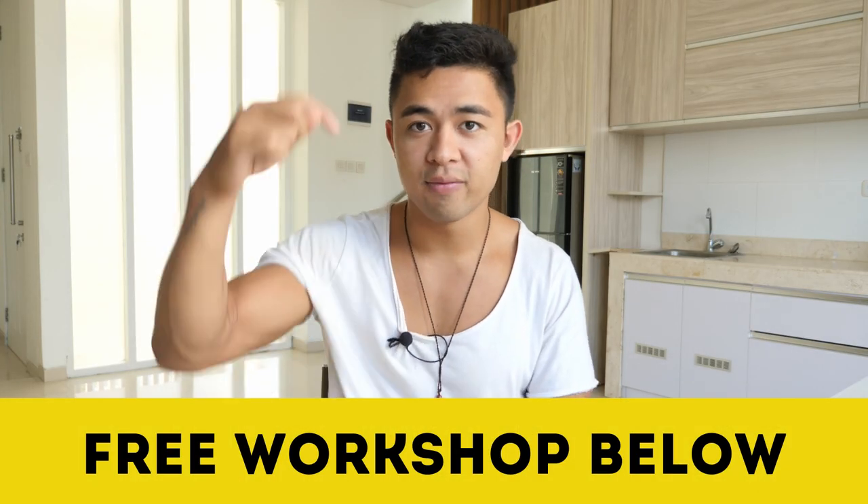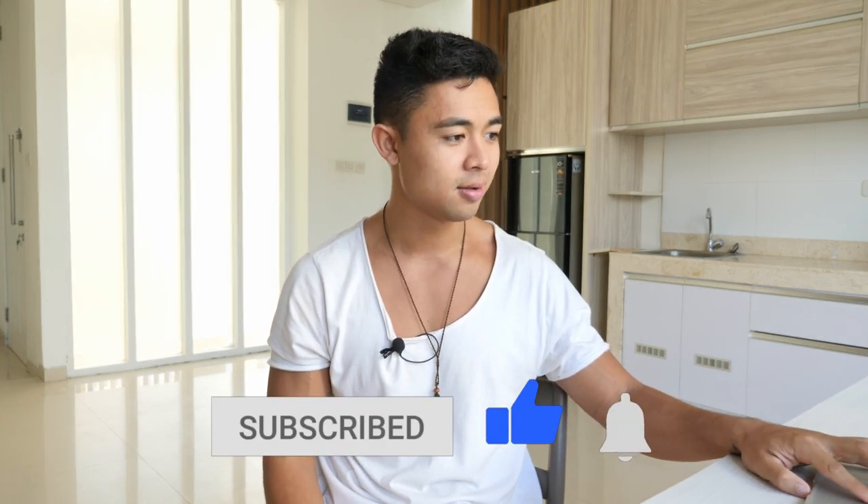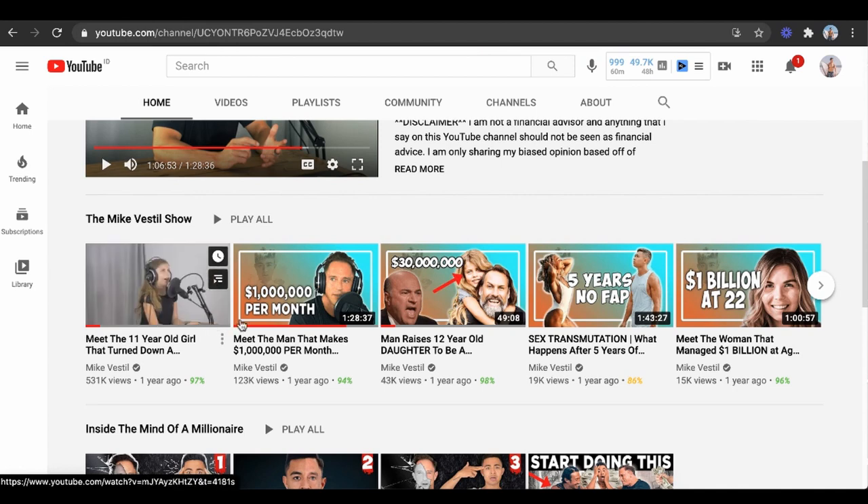If you need help, we have a free workshop below — the fastest and easiest way to make money online. This is literally the entire system that a 62-year-old woman used to go from zero to $160,000 profit in 90 days. So check it out now. If you're new to the channel, make sure you subscribe and check out my podcast where I interview multimillionaires living in Bali who make a bunch of money online. With that being said, love you guys — see you later.